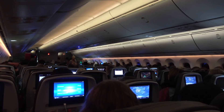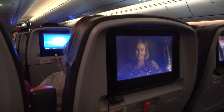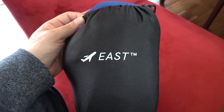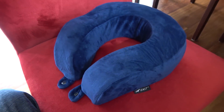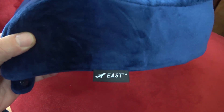The flight proved to be uneventful, with not a single alcohol-related incident to be seen. I sat back and relaxed using my fancy new memory foam neck pillow from Australian company EAST. They had sent me a free sample a couple of days before the flight, so I was keen to try it out. I like it, and I've put their web address in the description below.